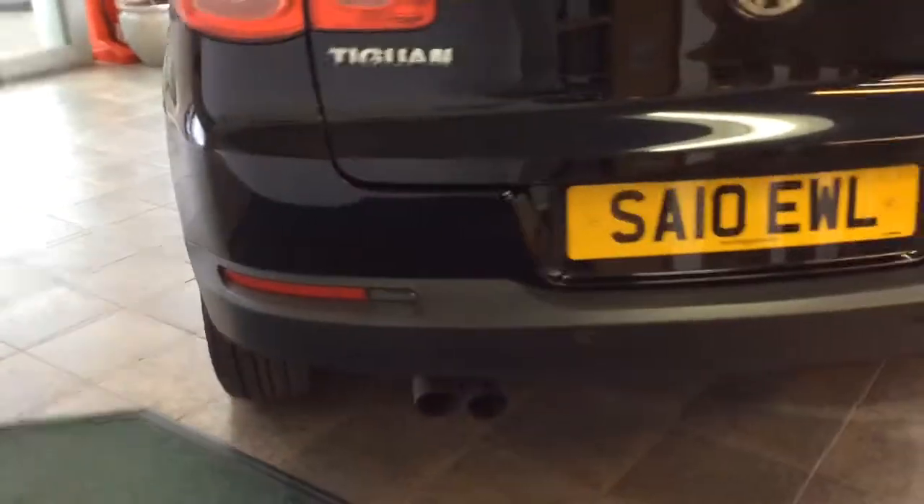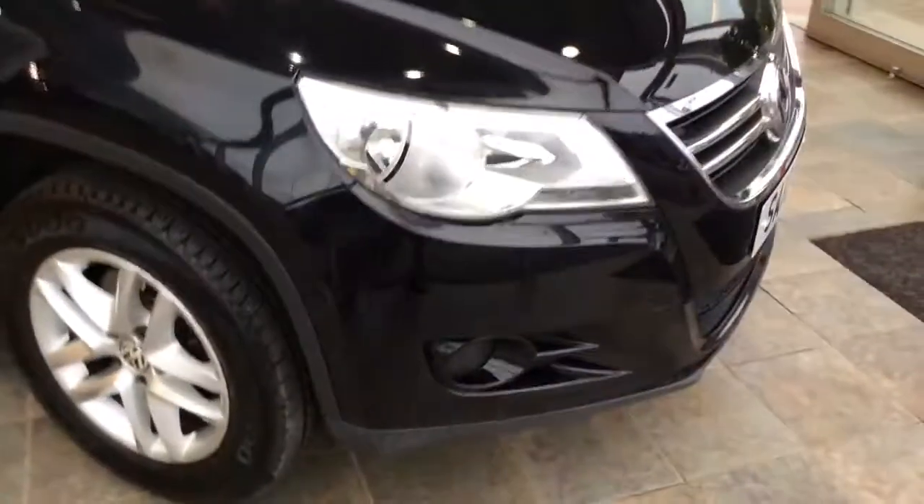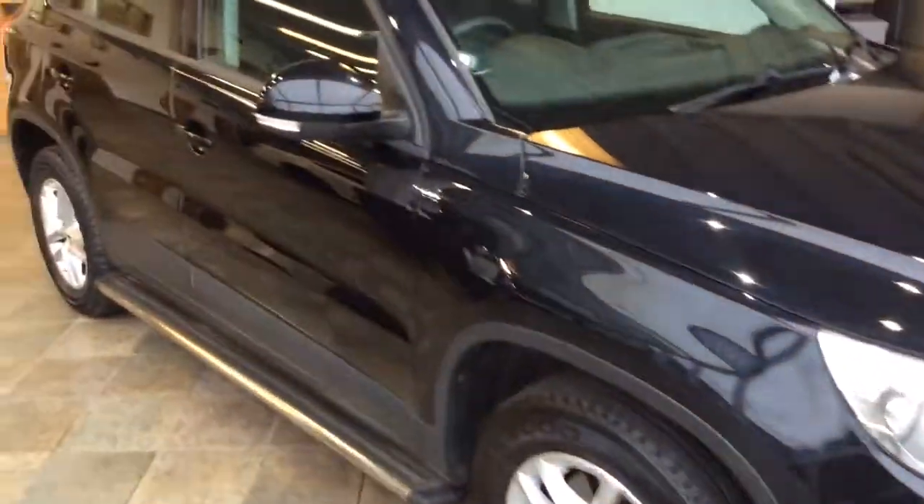The car has got rear and front parking sensors with an optical display. As you can see it's got alloy wheels there — 16 inch wheels and a side step. You've got body colour bumpers alongside your body colour bump mirrors.